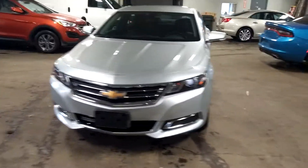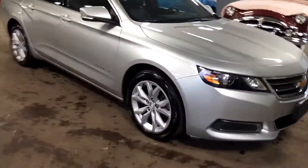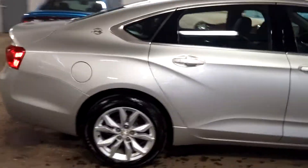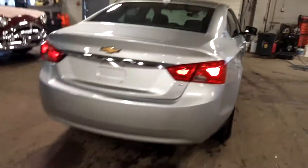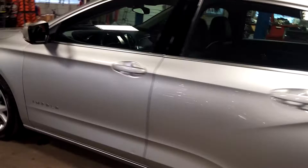All right ladies and gentlemen, Northeast Leasing here. We are proud to present this beautiful 2016 Chevy Impala. It is the LT2 model with 20,000 miles — alloy wheels, premium sound system, steering wheel controls.